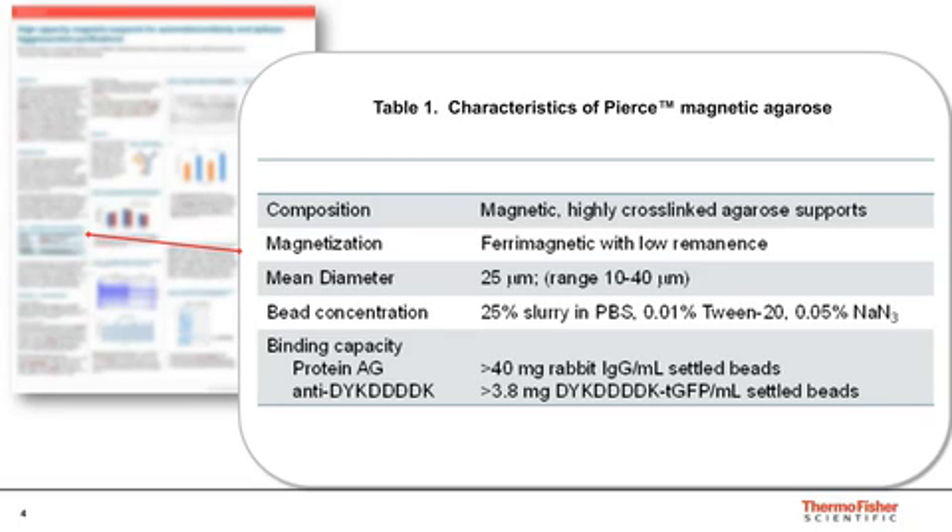This next table shows some of the characteristics of magnetic agarose — basically that it consists of a highly cross-linked agarose support. It's magnetic for easy collection and manipulation of the support, but it has higher binding capacities. You can see at the bottom it's in the mg per ml range for the beads, in contrast to the microgram quantities that are typically purified with traditional magnetic beads. In the data to follow, I will show automated purification workflows for recombinant antibodies expressed in XB-CHO and XB-293 using protein AG magnetic agarose.